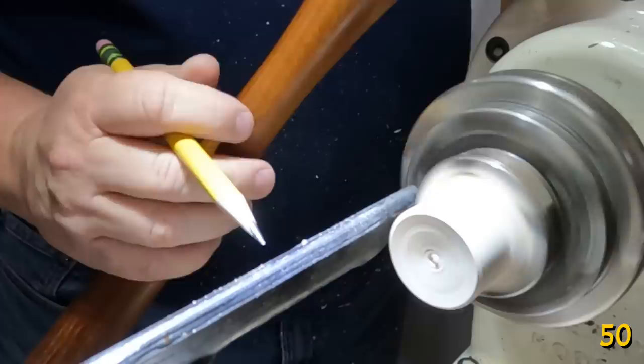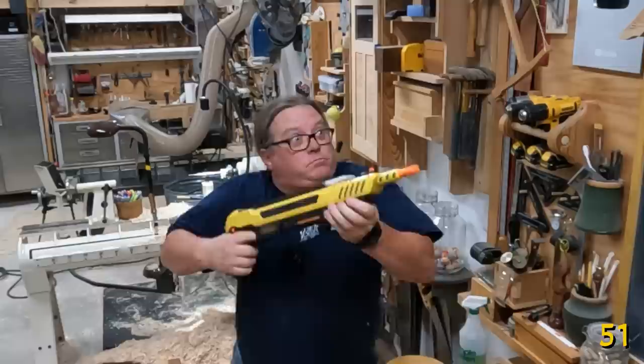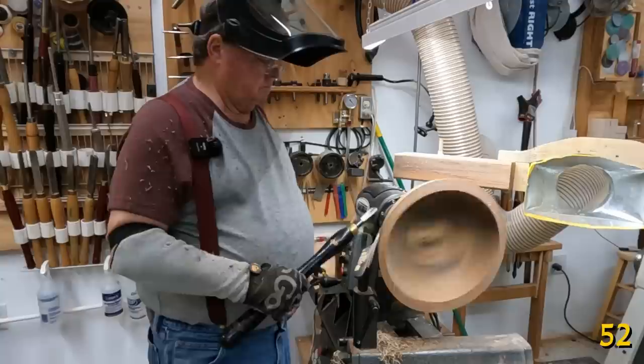Going across the grain is the quickest way to remove material, whether you are turning, carving, or planing — basically you're severing the fibers on both sides and just splitting out the material. Working flat or round, smooth body motion gives a smooth cut.